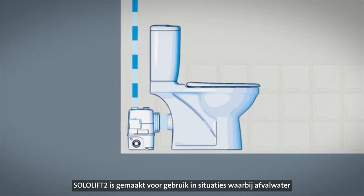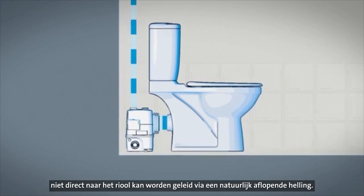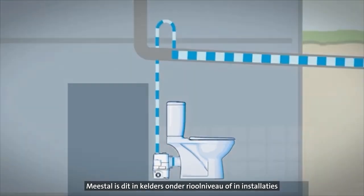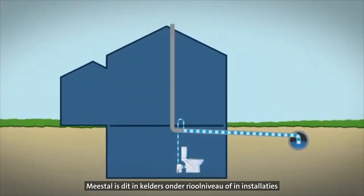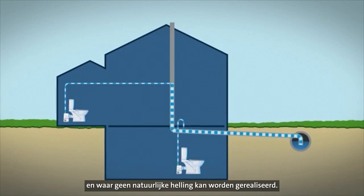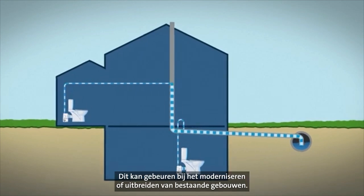SoloLift 2 is intended to be used where wastewater cannot be led directly to the sewer by means of a natural downward slope, typically in basements below sewer level, or in installations located far away from the main soil pipe where a natural slope cannot be established. This may occur when modernising or extending existing buildings.